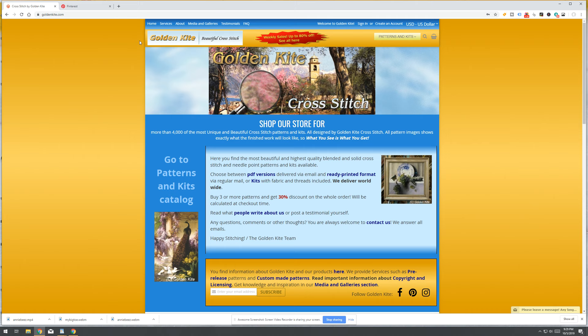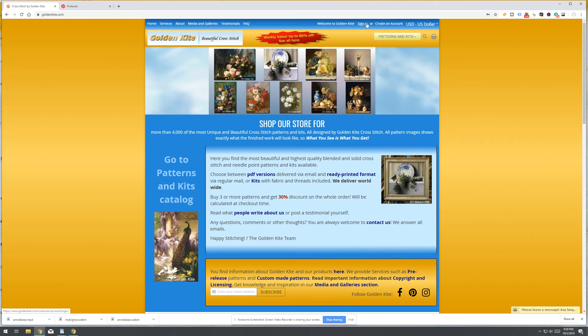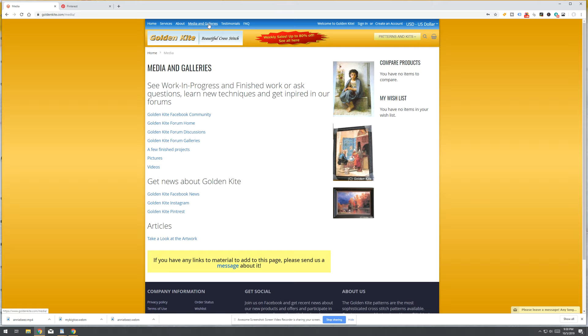I haven't looked at Golden Kite in quite a while because I'm trying to stay away. On their website there are a lot of different things — you can create an account and sign in, not just for ordering and shipping but also for their forums. Clicking on Media and Galleries, they have a Facebook community but also forums where you can discuss patterns, discuss techniques, ask questions. People from all over the world are on these forums commenting and answering questions.